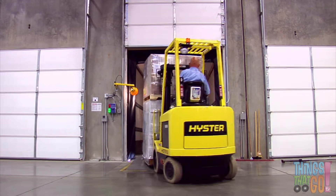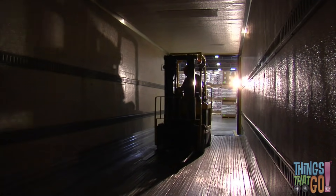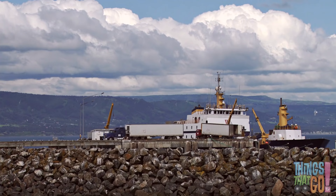Here's a small forklift loading the inside of a trailer with boxes. Here is another semi-trailer leaving a wharf — it's full of fresh fish.